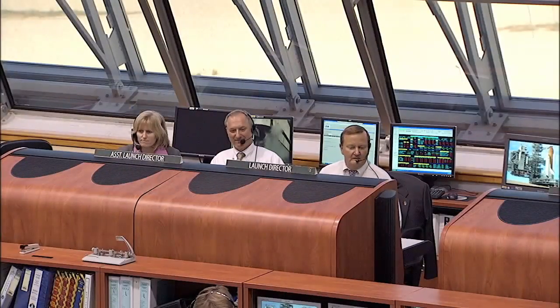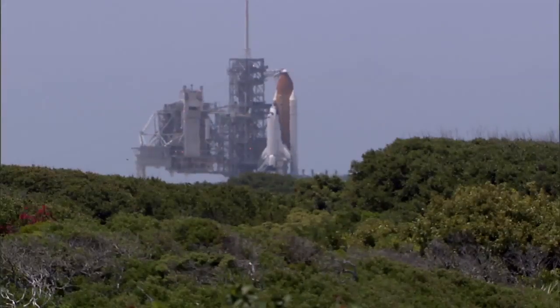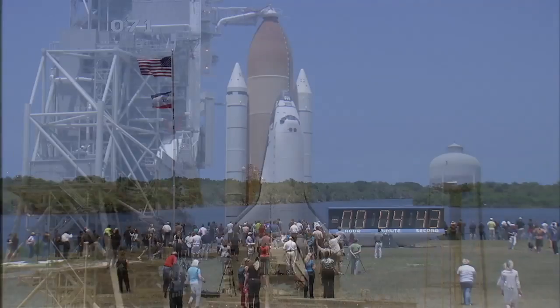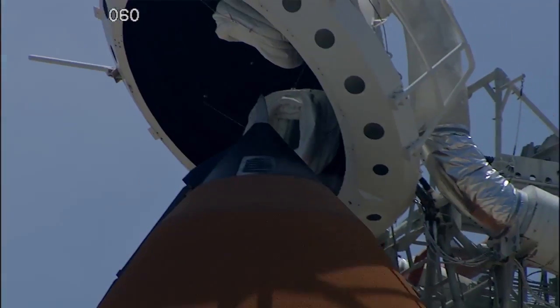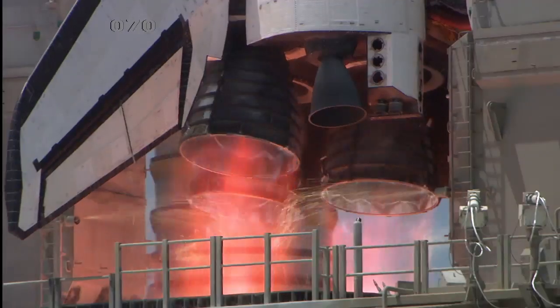'We're ready to go.' — 'Thank you very much, Scorch. Appreciate that.' — 'NTD, with that, you are clear to launch Atlantis.' — 'Copy. Clear to launch.' The launch control team can intervene to hold a countdown if they see something they don't like, but otherwise it's the software that retracts the orbiter access arm and the gaseous oxygen vent hood, and commands the space shuttle's three main engines to ignite.